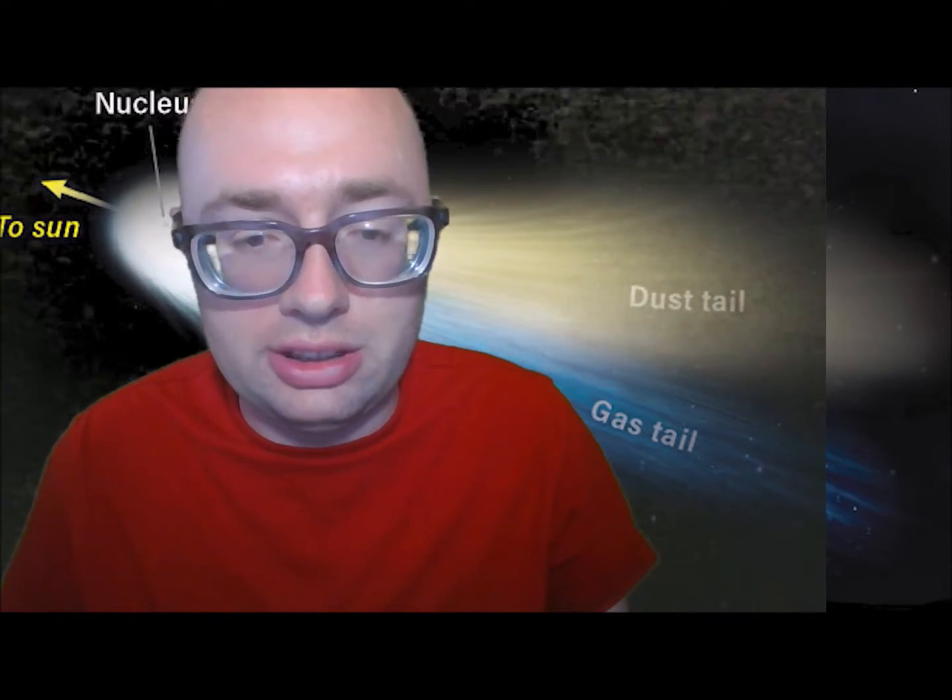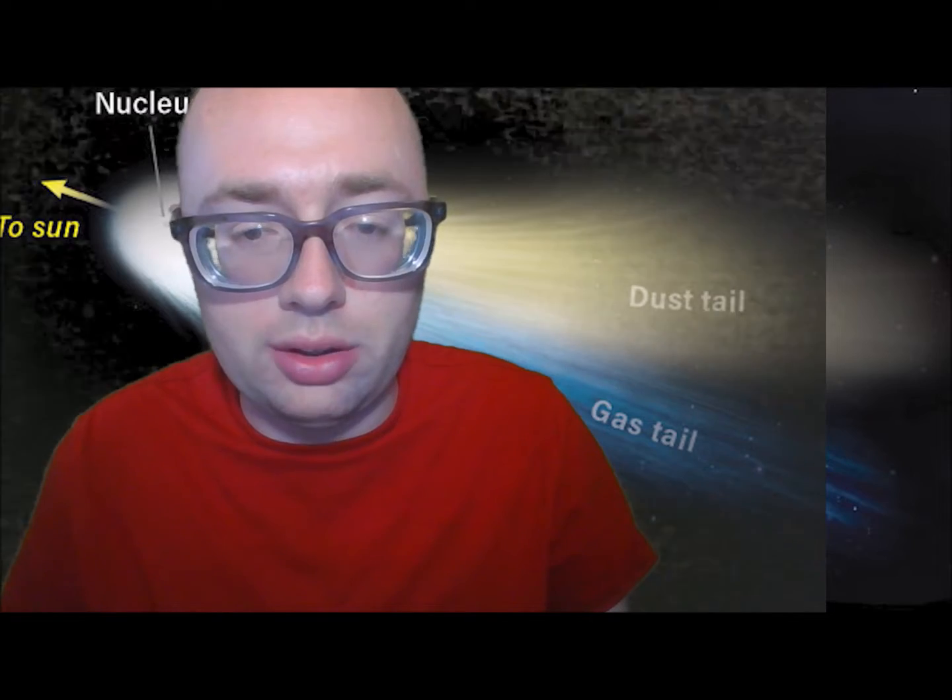Usually, comets are fairly happily orbiting far out at the edge of the solar system, about 4 trillion miles from Earth. But sometimes they swoop in towards the Sun.